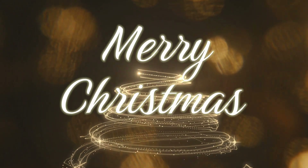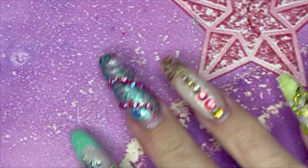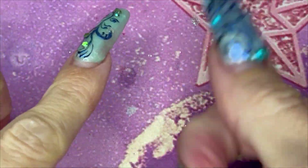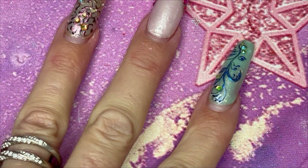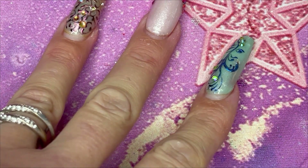Merry Christmas and welcome back to all you YouTube nail mother lovers. It is day number 16 of the Madame Glam Advent Adventure Project. What are we going to do today? We're doing Christmas nails — yay! Roll the Christmas intro.